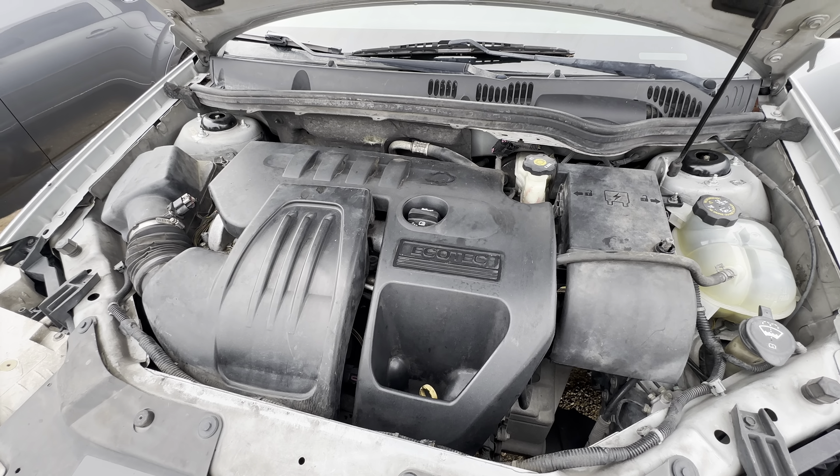Check out under the hood. 2.2 liter four-cylinder.